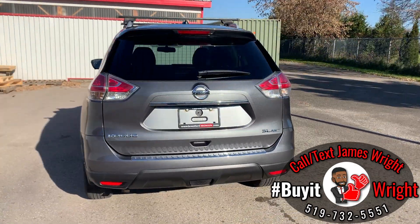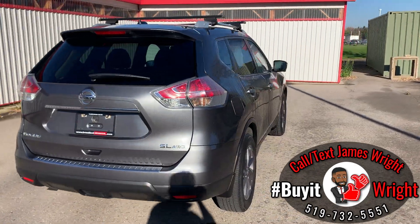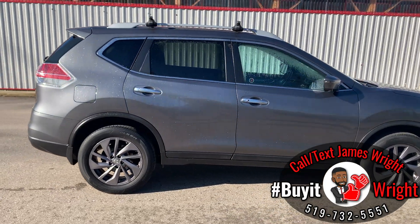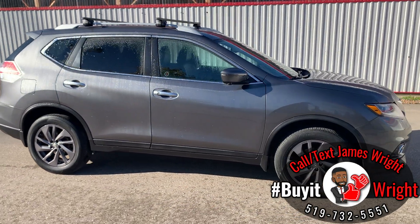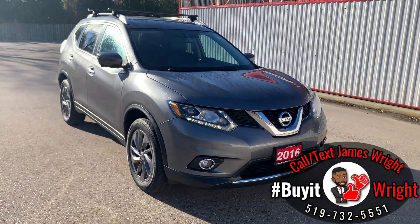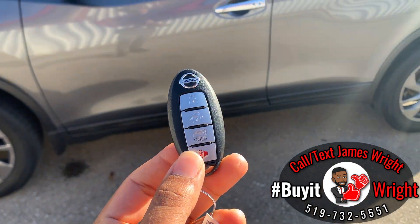As you can see, the body's in really good shape. For more information or to arrange a test drive, just call or text me direct — my cell number is right at the bottom of the screen, it's 519-732-5551. With the Rogue you get these keyless proximity door fobs here.